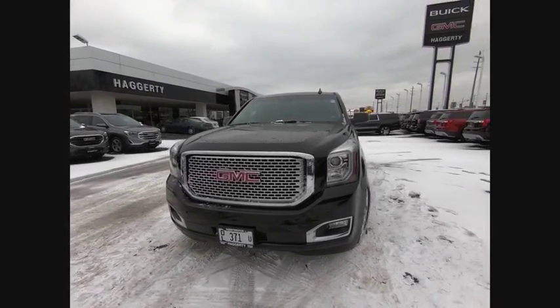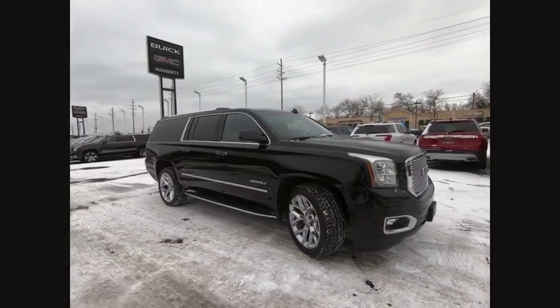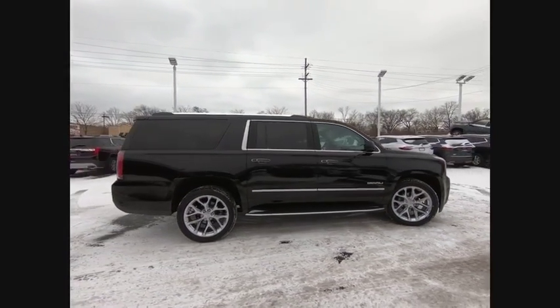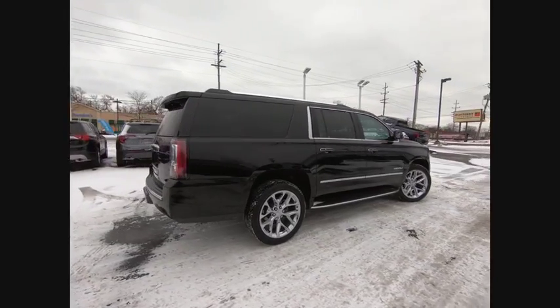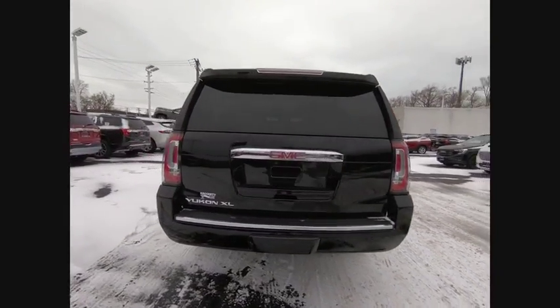You are going to love the 2017 Yukon XL. GMC Yukon XL is a great choice for families who need a full-size SUV with maximum seating. The looks don't hurt either. This vehicle has less than 30,000 miles.